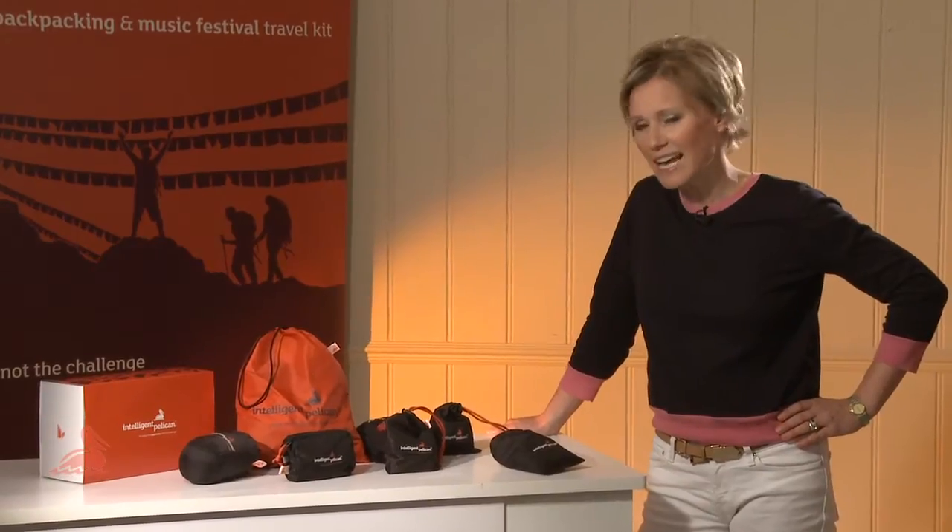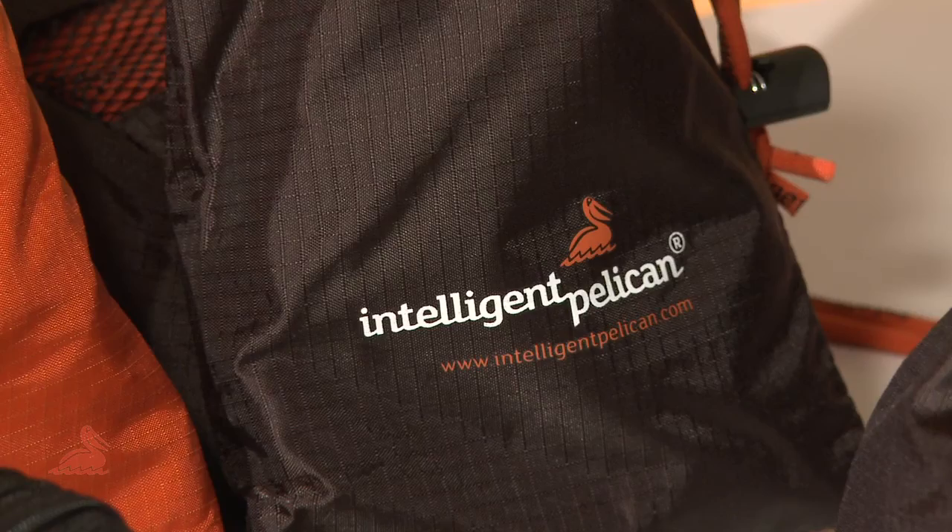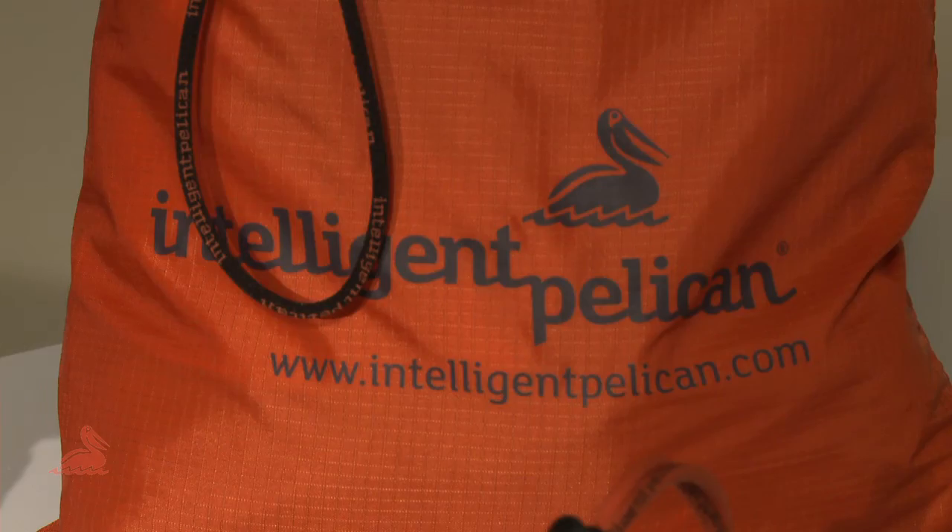On any adventure around the globe, whether it's a gap year, career break or backpacking, you're more than likely to face power cuts, hostels with dirty sheets and probably a few opportunistic fees. So that's why you need this. The Intelligent Pelican Kit gives you the six essential items you need to stay safe and comfortable wherever you are in the world, in one lightweight bag.